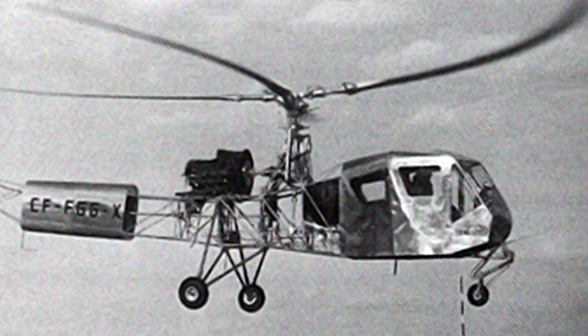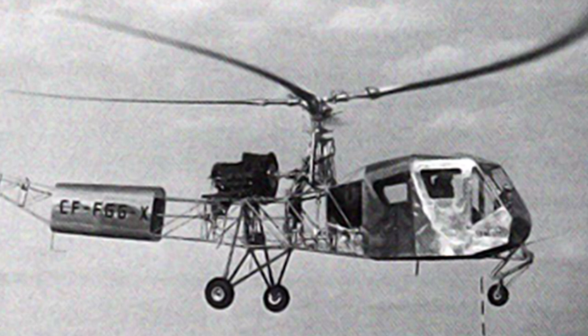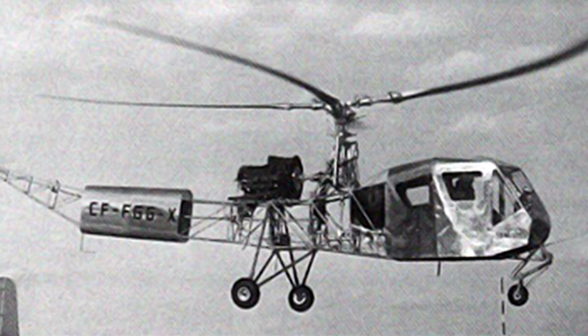Despite the misgivings surrounding its structural integrity, the prototype began making short tethered flights between 1946 and 1947. On July 9, 1947, the SGV-1 made its first untethered free flight with pilot Henry Eagle Jr. at the controls. He reported good handling qualities and vibration-free control.